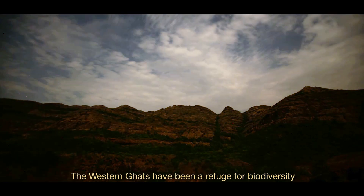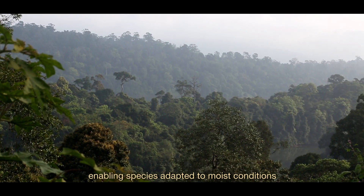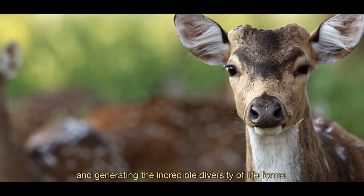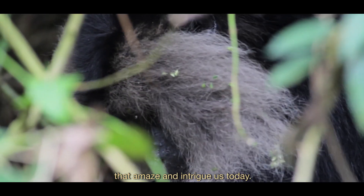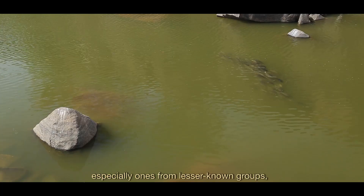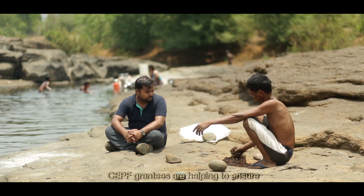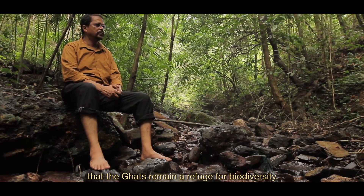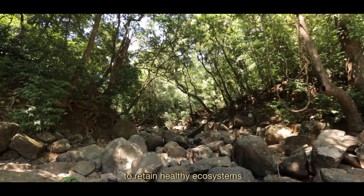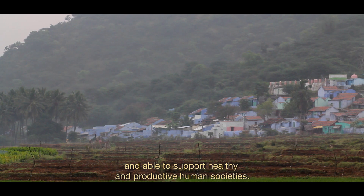The Western Ghats have been a refuge for biodiversity through millions of years of geological history, enabling species adapted to moist conditions to survive past episodes of global climate change and generating the incredible diversity of life forms that amaze and intrigue us today. By generating new information on endemic species, especially from lesser-known groups, and by demonstrating effective conservation models, CEPF grantees are helping to ensure that the Ghats remain a refuge for biodiversity — retaining healthy ecosystems resilient to climate change and able to support healthy and productive human societies.